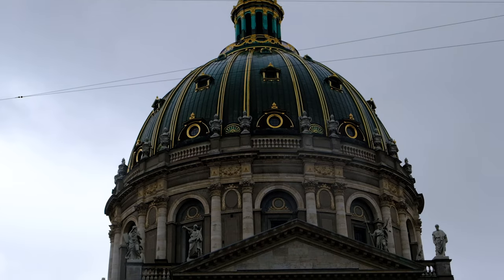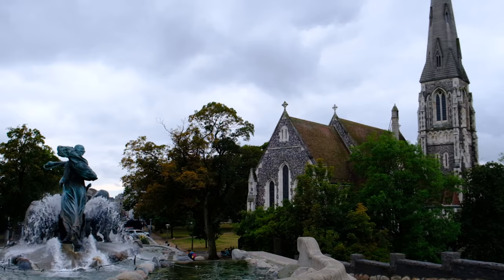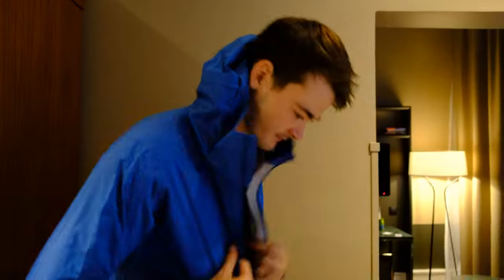Hello from Malmo. Today we're going to Copenhagen. It is raining today, which is very unfortunate, but we're going to wear our rain jackets and brave the weather. Let's go to the train station.